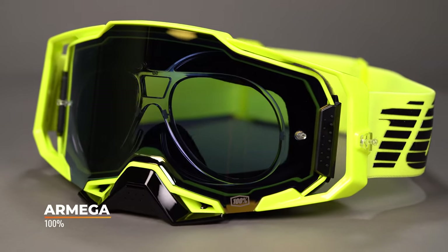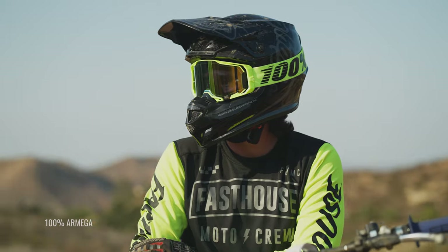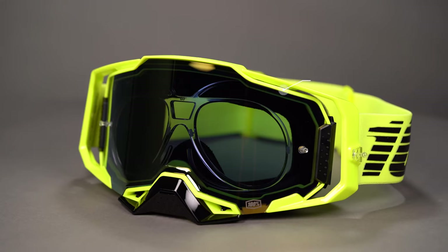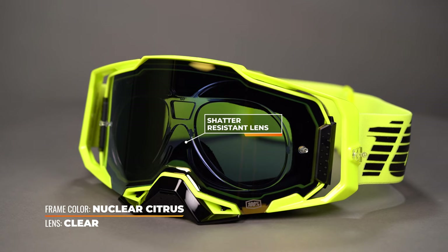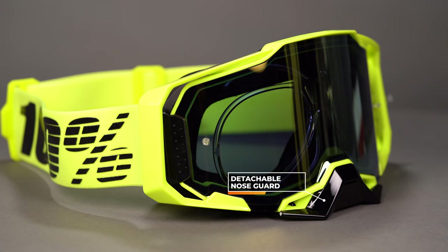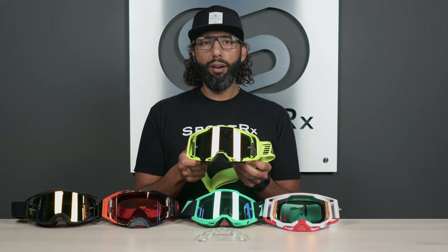First on the table is the 100% Armega — we have a whole review video on the Armega from when it was first released, and these actually won the 2020 Rexie for best motocross goggle. These have all the bells and whistles: a bonded dual injection frame that's durable and strong, a triple layer foam that manages sweat and increases ventilation with venting built right in, a shadow-resistant lens, and quick-release lens swap technology. There's no separation between the lens and the goggle so no dust or dirt can get in. It's got a detachable nose guard — it's got kind of everything. They come in a lot of colors and cool lens technologies, and of course they work great with the prescription insert.